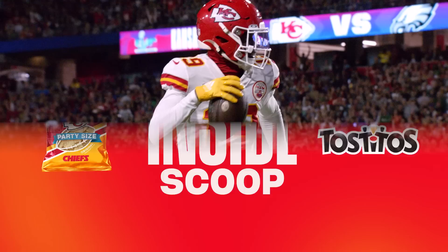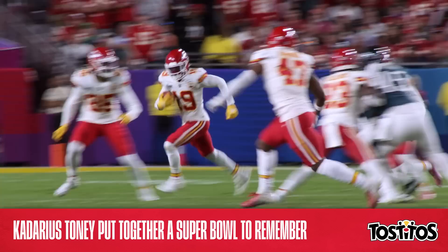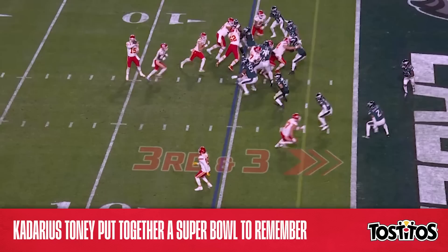Toney played just eight total snaps on Sunday — six on offense and two on special teams — but to say that he made the most of them would be the ultimate understatement. In fact, Toney's efforts directly led to 14 points. His first big play, the iconic corndog touchdown that brilliantly utilized a fake jet action motion to turn Toney wide open into the flat, will be remembered forever.